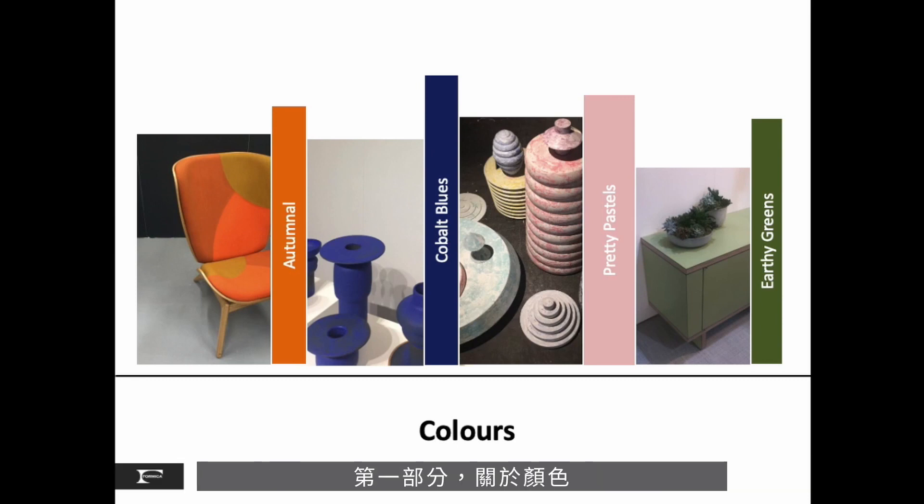Our first section is all about color. The four main themes we saw in London started with the autumnal warm tones, cobalt blues, pretty pastels, and earthy greens. And remember, Pantone's announcement about classic blue came three months after we prepared this report that also highlighted the blues we saw in London.